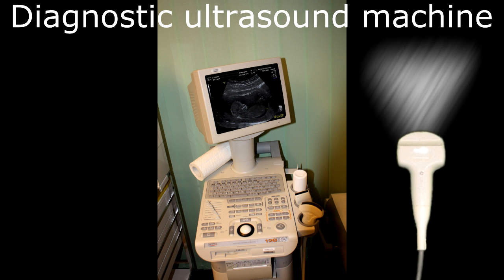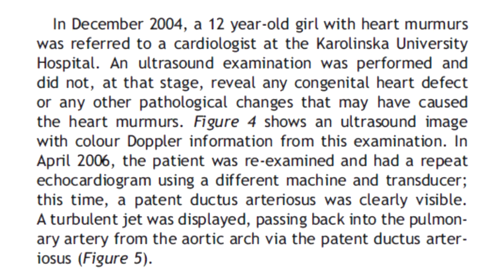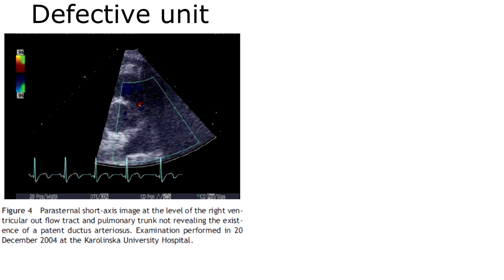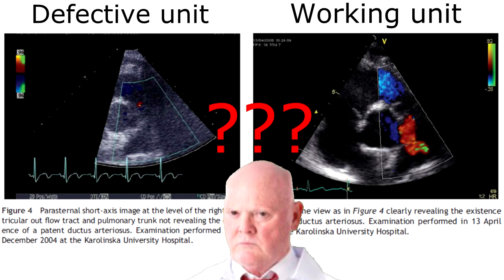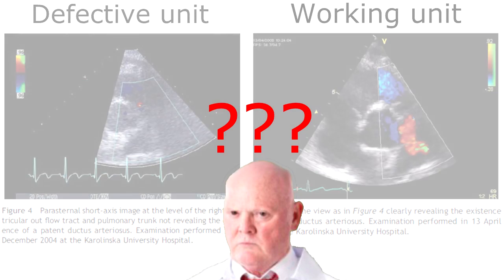Defective units have lower image quality, and this can lead to misdiagnosis or improper measurements. In this study, a 12-year-old girl with heart murmurs did not receive the correct treatment for more than a year because of a defective transducer. Because of poor image quality, sonographers could not detect what her condition was caused by during the first echocardiogram. Only after they replaced the defective device was the problem found. This just goes to show that sonographers are not likely to know that a transducer is defective in the first place.